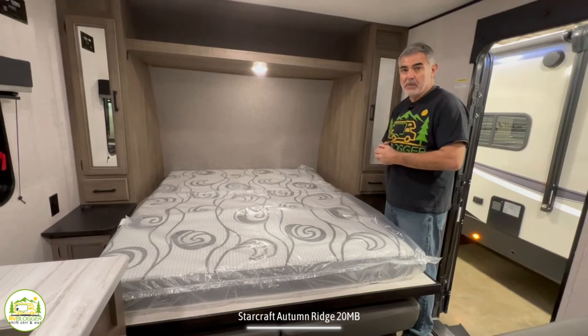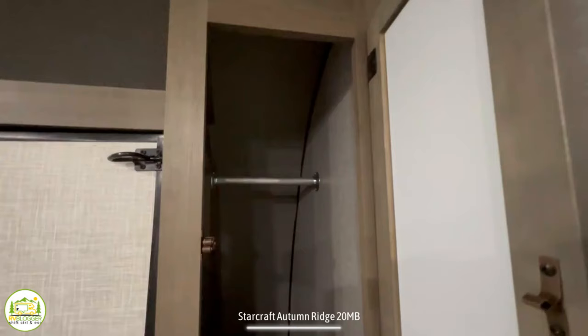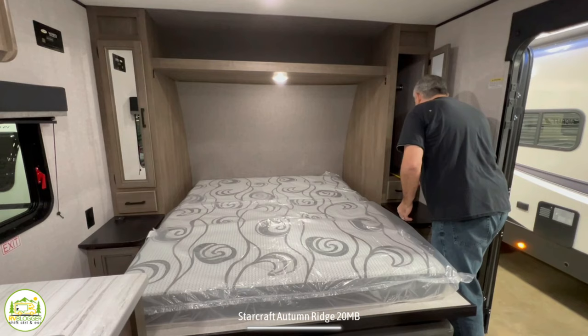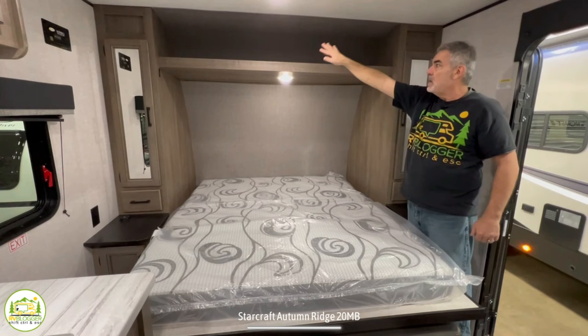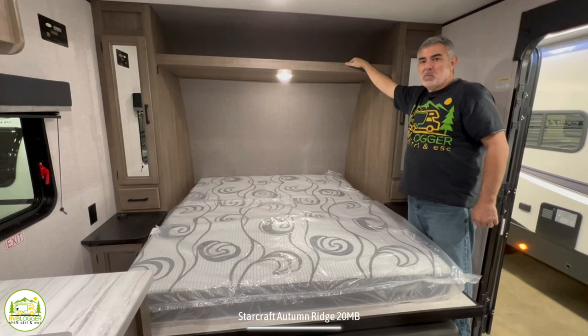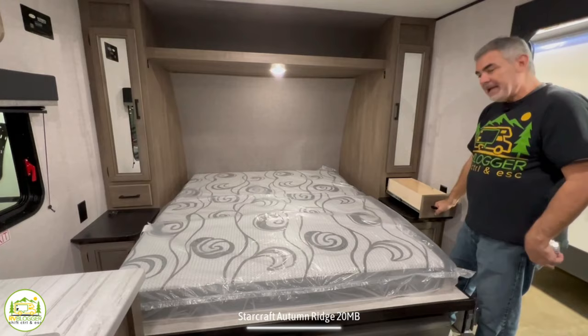There's a reading light overhead you can turn on and off with a push of a button. On each side, you've got nice deep wardrobe cabinets — about three feet deep — giving good space to hang garments and store other things. There's also open storage over top of the bed; I'd recommend cargo netting to hold things in place while traveling. There's also a small drawer located underneath each wardrobe cabinet on each side.